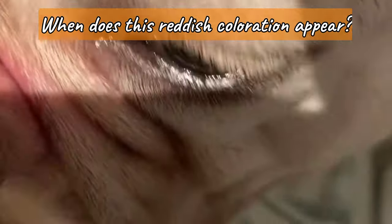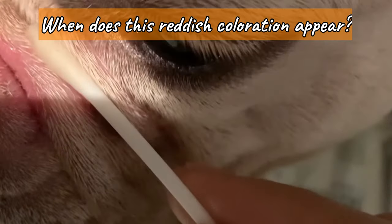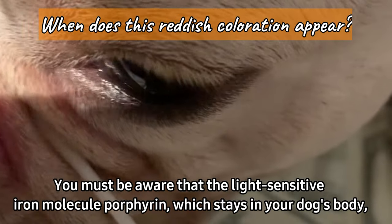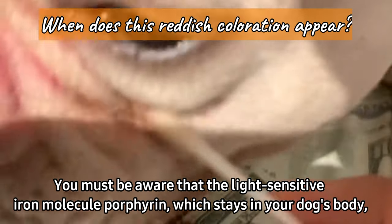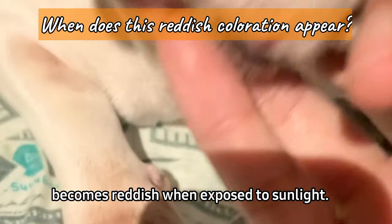So when does this reddish coloration appear? You must be aware that the light-sensitive iron molecule, porphyrin, which stays in your dog's body, becomes reddish when exposed to sunlight.